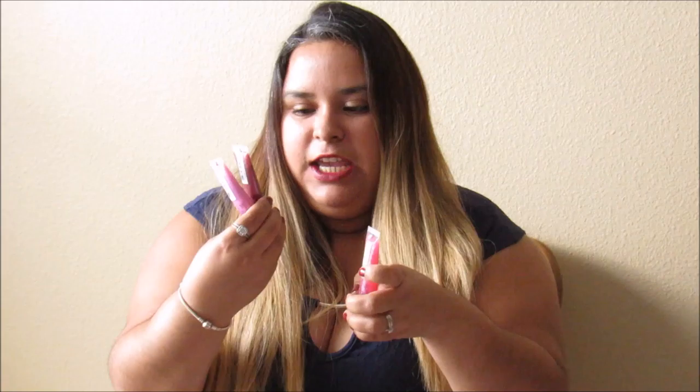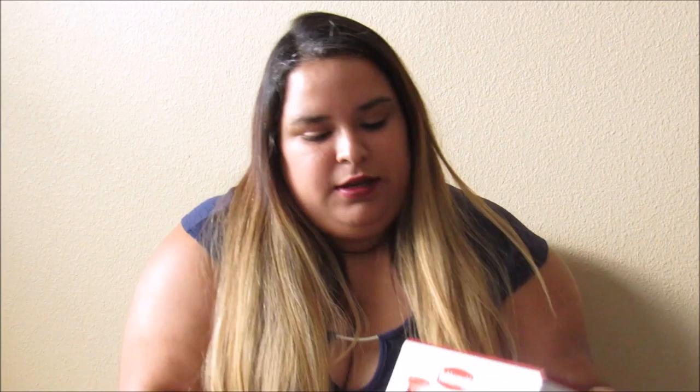I got this three-flavor lip gloss set. They're all Beauty Rush and they're all different flavors and colors. I'm really eager to try these.